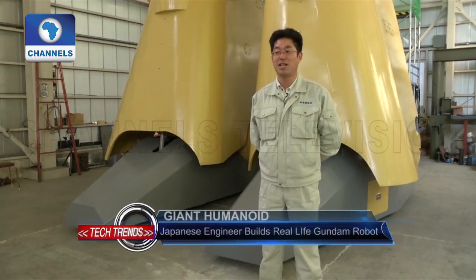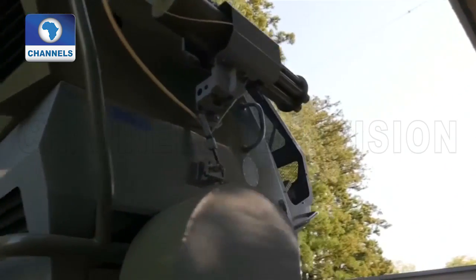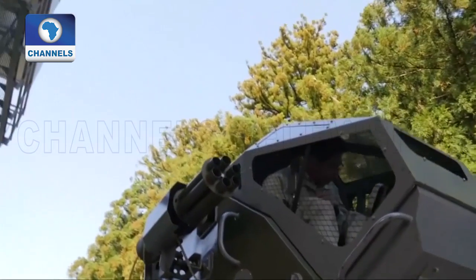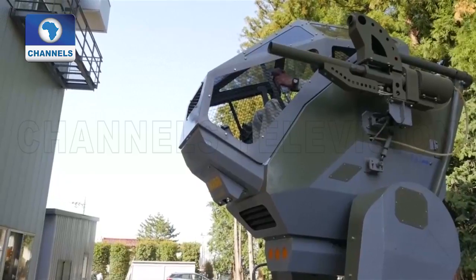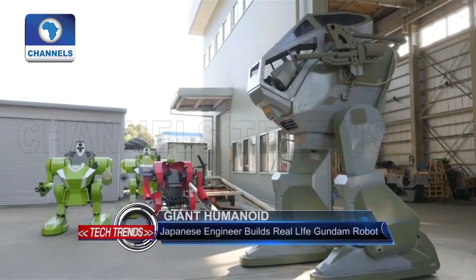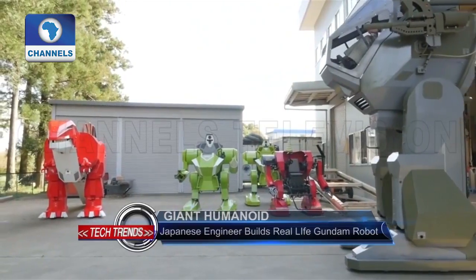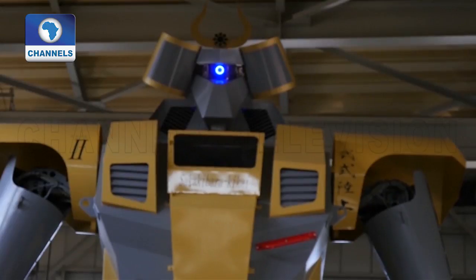However, as an anime-inspired robot that one can ride, Nagumo believes this is the biggest in the world. Though the Japanese anime franchise Gundam features robots in a militaristic setting, Nagumo says his creations are solely meant for amusement, and he hopes that others like him will be able to realize their Gundam fantasy.